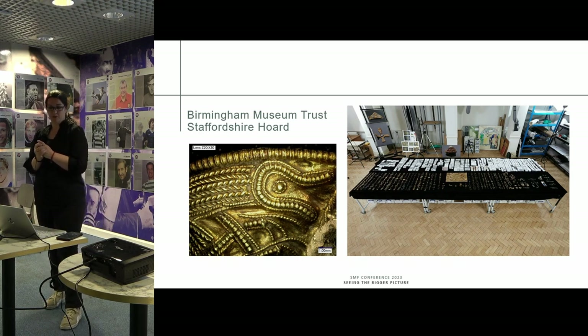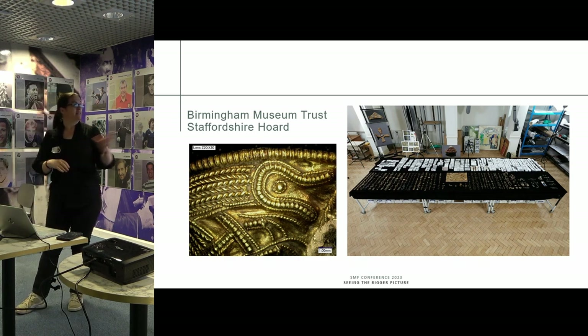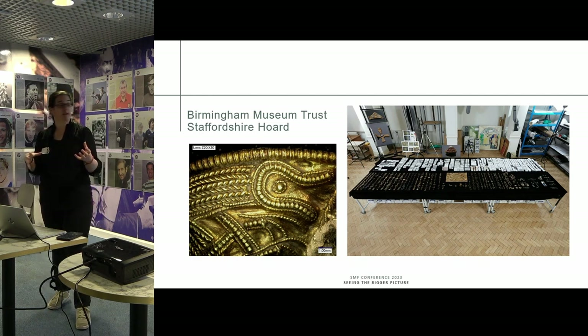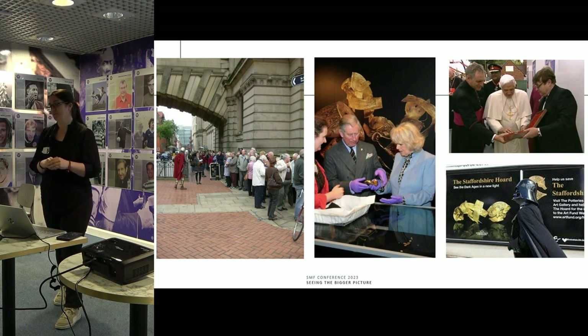This is the biggest project I'm going to talk about. I was involved in the Staffordshire Hoard project, found in the Midlands — it is the biggest ever early medieval hoard of gold and silver ever found. It is a collection of torn-apart gold objects ripped from weapons, primarily swords, and some Christian objects. When it was first discovered, people would line up around the museum — some waited four hours to see it, and it was just a small cabinet at that point.